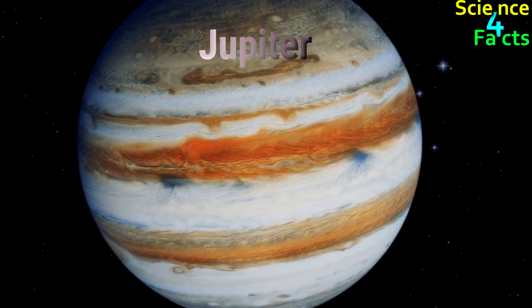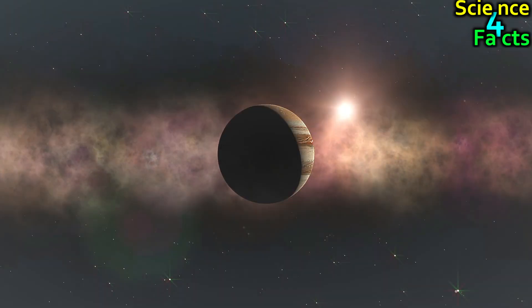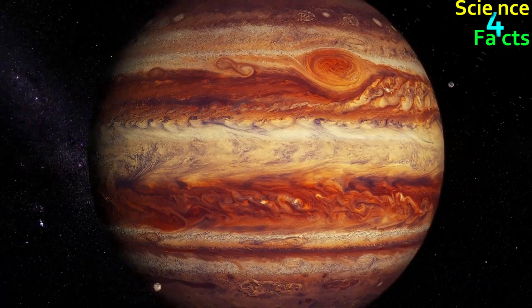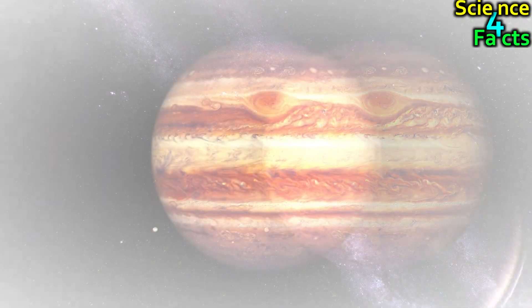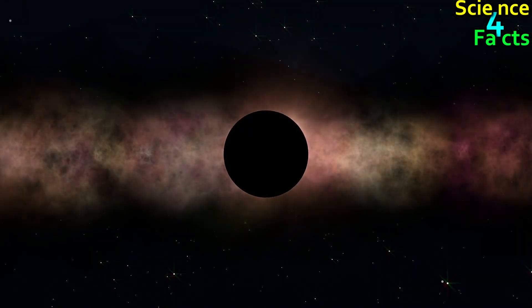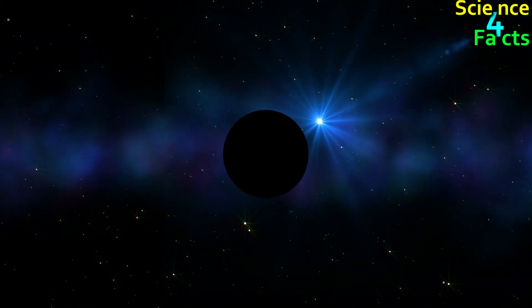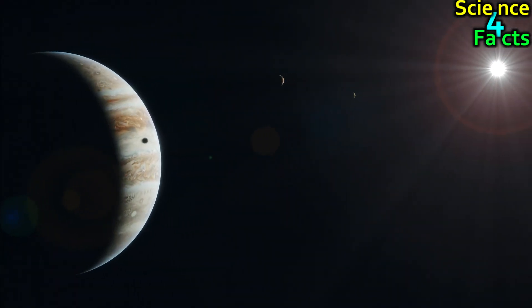Jupiter is the largest planet in our solar system and is much further away from the Sun than Earth. As a result, the Sun appears much smaller and dimmer from Jupiter. However, Jupiter has a thick atmosphere, so sunlight scatters, causing the Sun to appear larger and more diffuse. Jupiter's atmosphere is composed primarily of hydrogen and helium, which gives it a yellowish color. On Jupiter, the Sun appears as a small, bright dot in the sky. Jupiter is approximately 778 million kilometers from the Sun, and from Jupiter, the Sun appears about 27 times dimmer than from Earth, due to its distance and thick atmosphere.